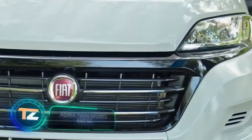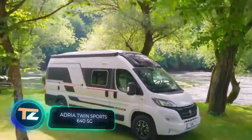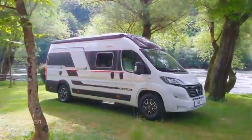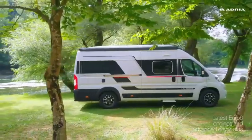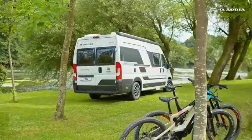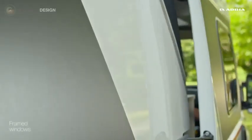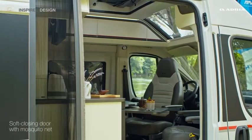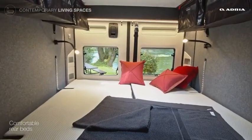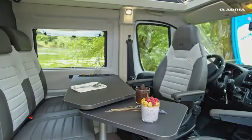We continue with the Adria Mobile, one of the leading European manufacturers of motorhomes and RVs. Their engineers took the Fiat Jakarta and made a series of motorhomes based on it, aimed at fans of sports and active recreation. Even the name sounds sporty — the Twin Sports 640 SG can accommodate up to four people.